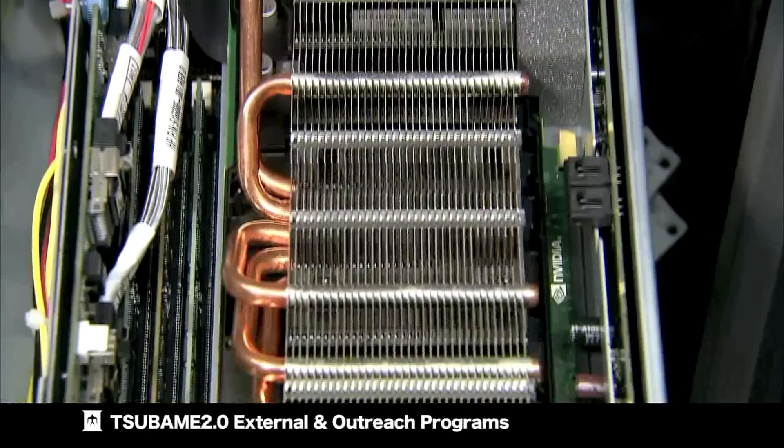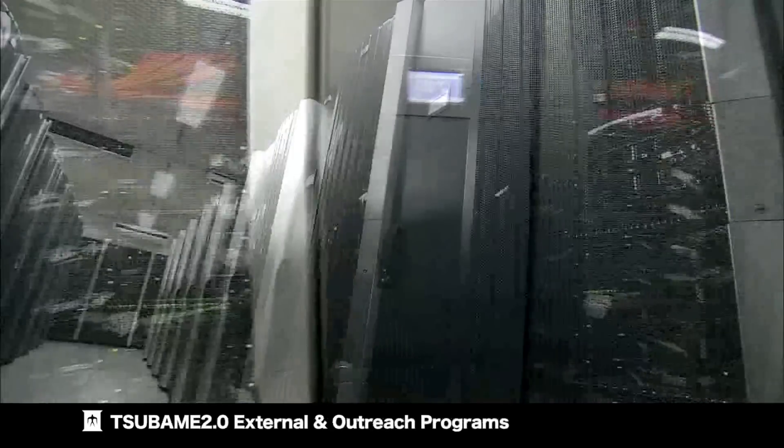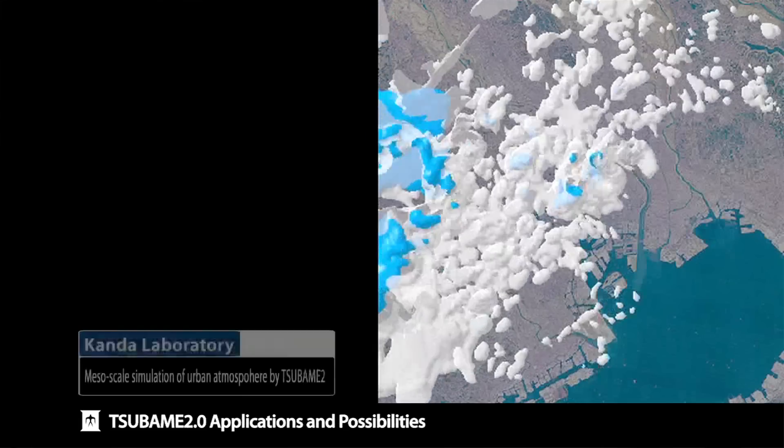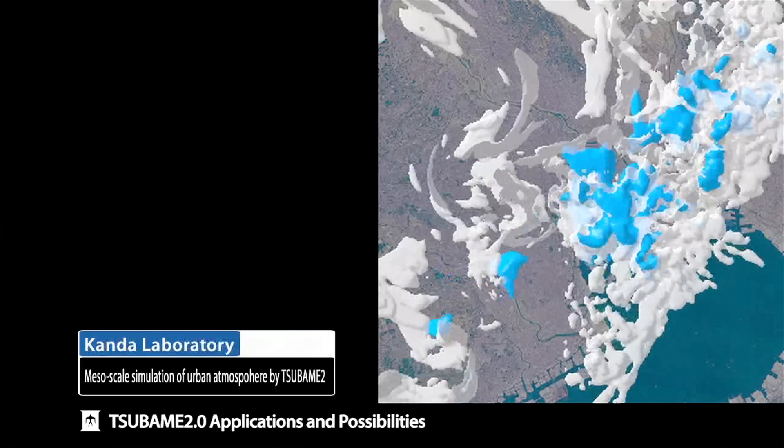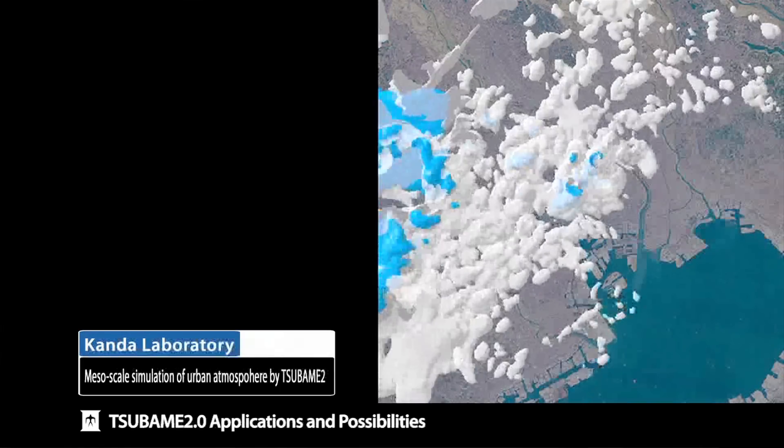Tsubame 2.0 is not just a machine running LINPACK. It runs many important science applications at enormous scale. We have a weather code — a very accurate prediction of typhoons — that runs using over 4,000 GPUs at well over 150 teraflops. That's a world record, allowing us to do real-time or faster than real-time simulation of typhoons down to a resolution where we can predict rainfalls very precisely, well beyond real-time.